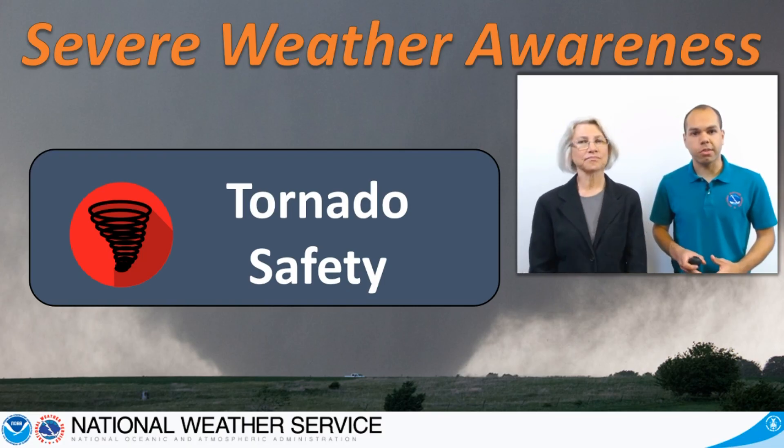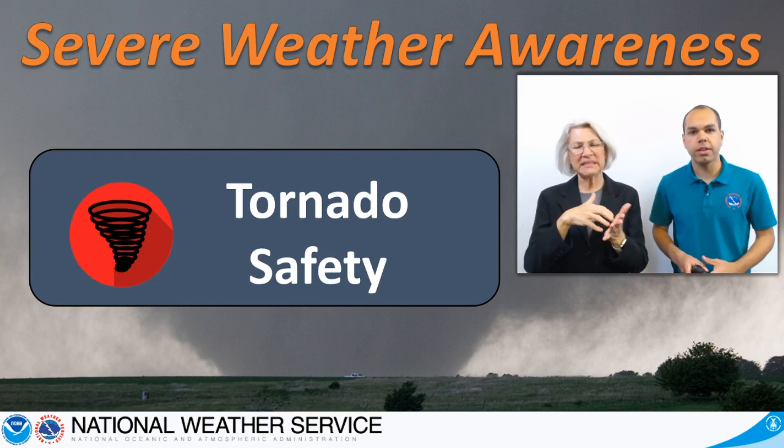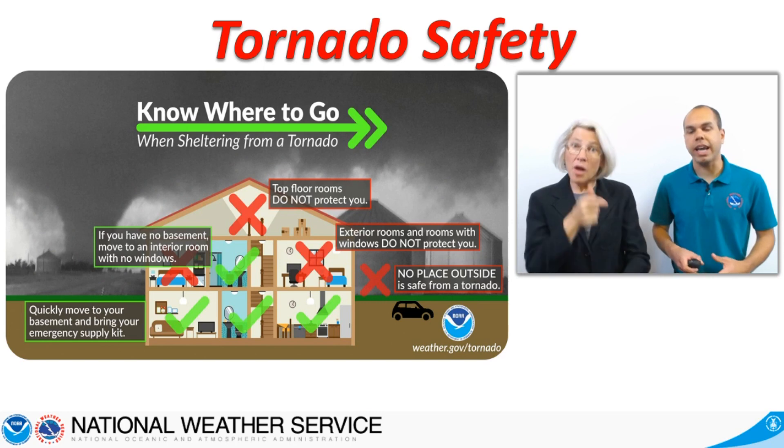Some of these tornadoes are small and relatively weak, touching down in uninhabited areas. However, some are large and violent and can wipe away entire neighborhoods. When sheltering from a tornado, there are good and bad options.